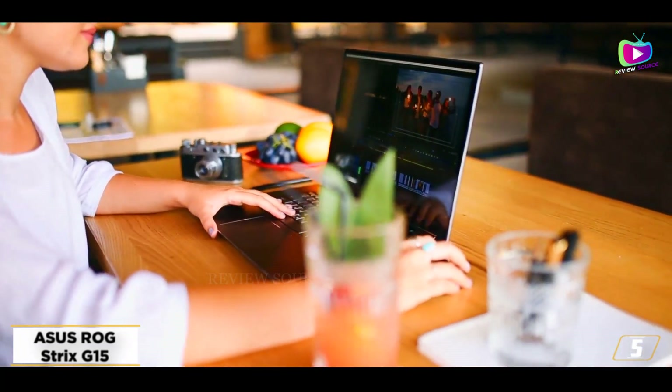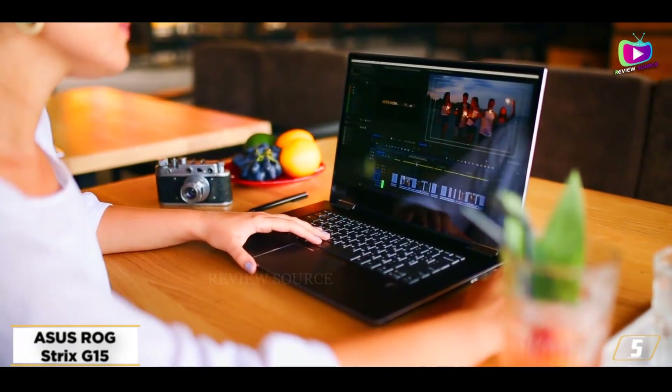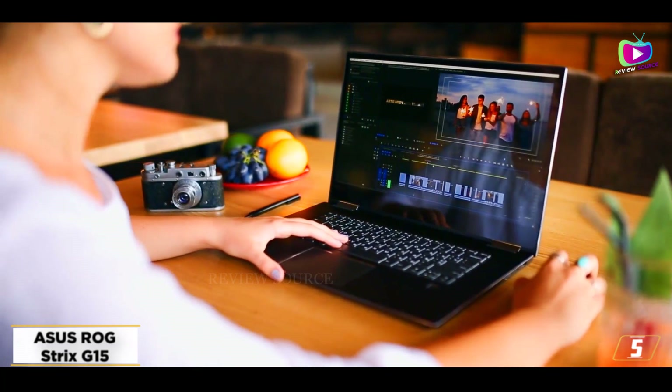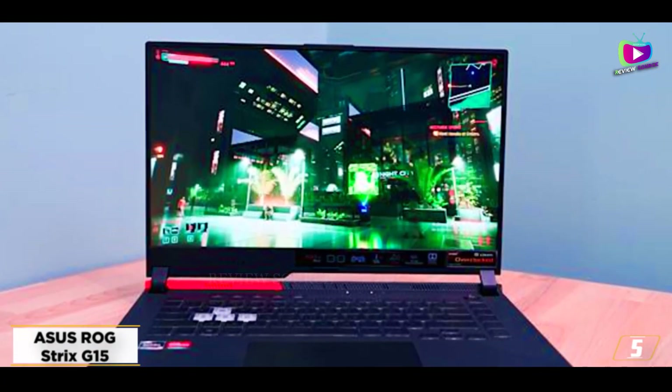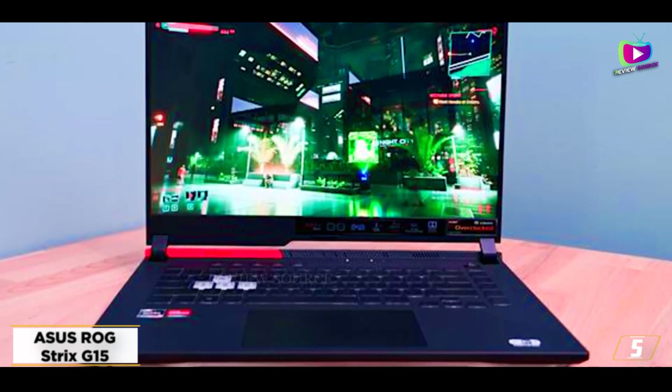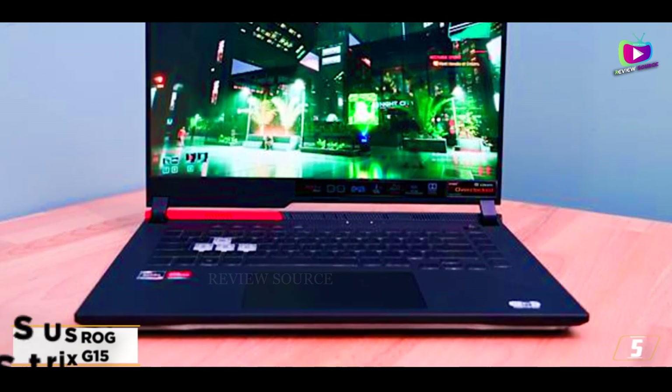And it's only about $50 cheaper than the Lenovo Legion 5. That's why we recommend choosing the Lenovo Legion 5 over it. Not to mention, the Acer Nitro 5 listed below has nearly identical specs and you can grab it for nearly $200 less. But for now, this 144Hz laptop is our last pick.